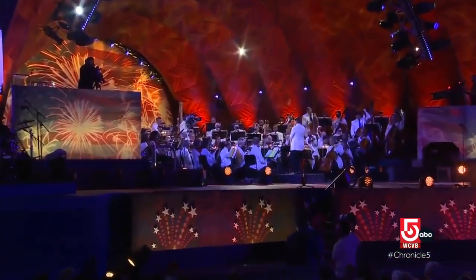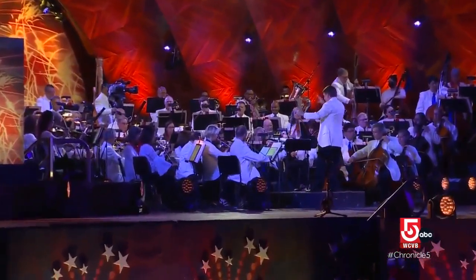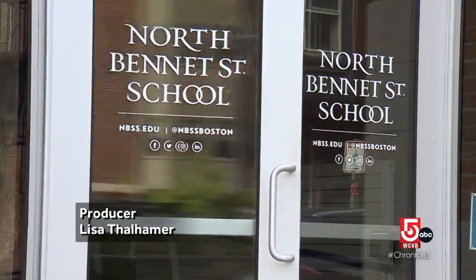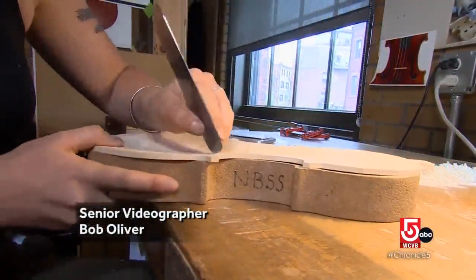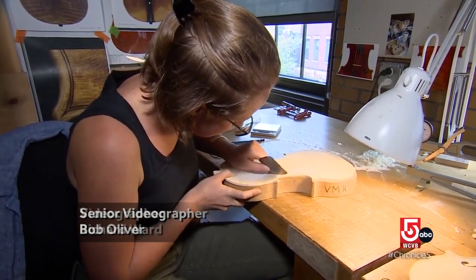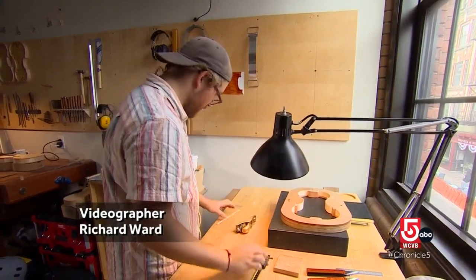When the Boston Pops entertained the crowd on the Esplanade on July 4th, 2022, one musician's violin came from just across town. Inside the North Bennett Street School in Boston's North End, the sound of scraping fills the workspace for the violin making and repair program. About a dozen students are here, including Elliot Smith.